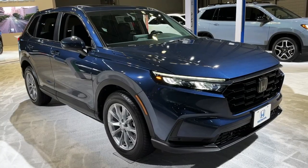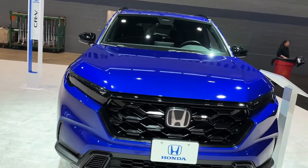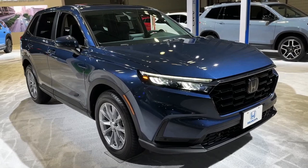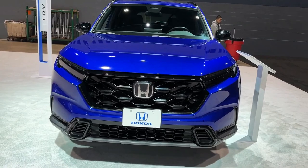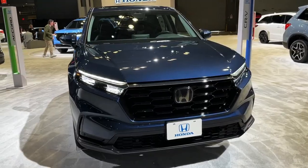Hello auto lovers, welcome back to Auto Universe channel. We hope you guys are in good health. Today we're going to show you a 2023 Honda CR-V walkaround and review, and explain the details of the car. We hope you guys enjoy it. Please don't forget to subscribe for more videos — thanks for watching.